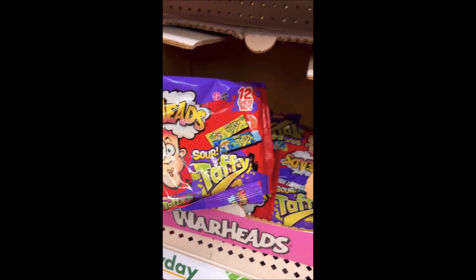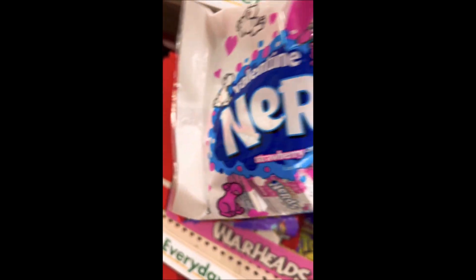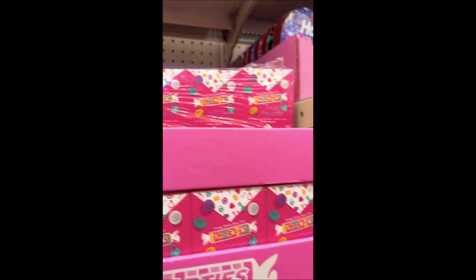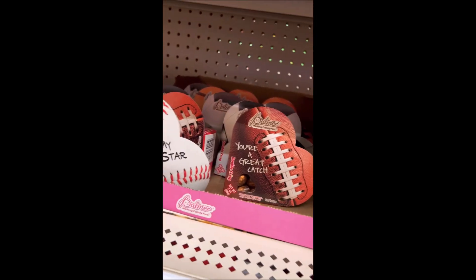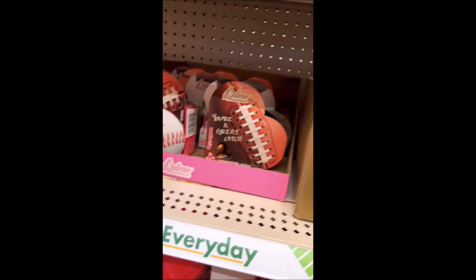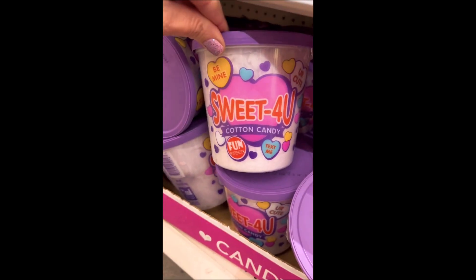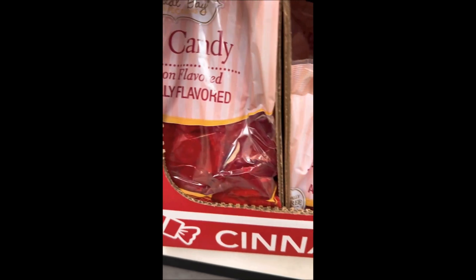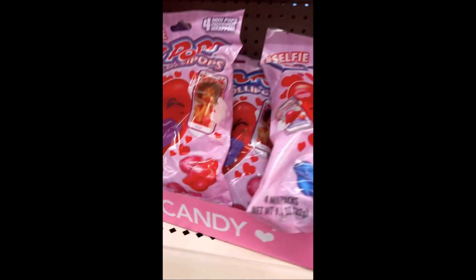Stay tuned because I'm also going to be opening up a bunch of the stuff I bought in a video. Just check out all of these yummy snacks — there's a lot of people talking in the background so ignore them and just check out all the cool yummy things I found. Comment down below what is your favorite candy or snack!